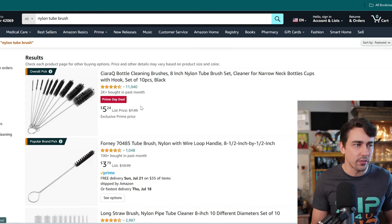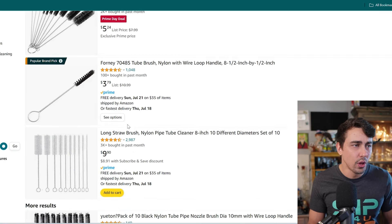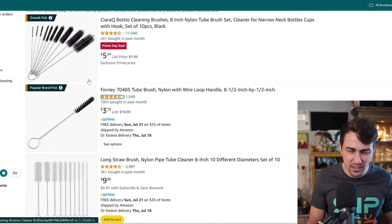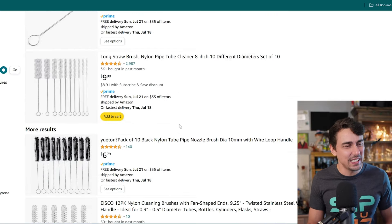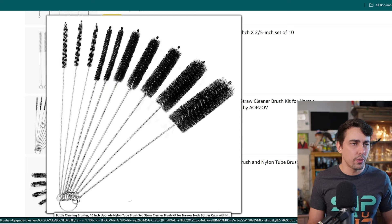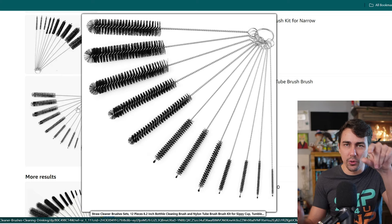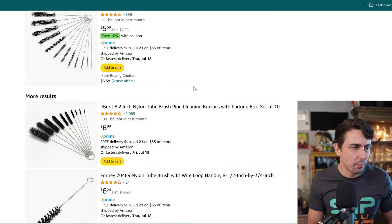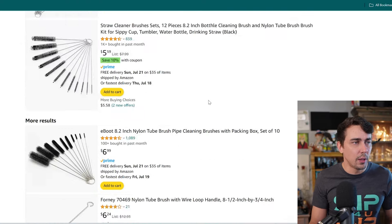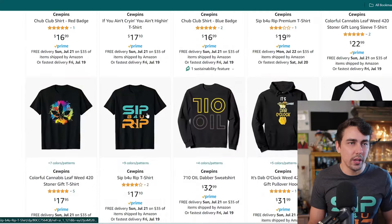Next: nylon brushes — reusable, unlike q-tips. I use them a lot when flower vaping to brush AVB out of my bowls, and for cleaning down stems caked up with resin where even after soaking it still looks nasty. There are a lot of different sizes; I've bought multi-size packs over the years. Sometimes I fold the brush in half to swab out a bowl more easily. Q-tips and swabs can only get you so far.